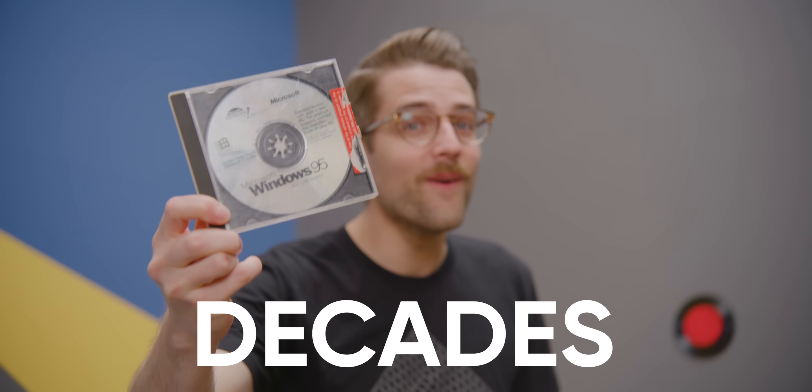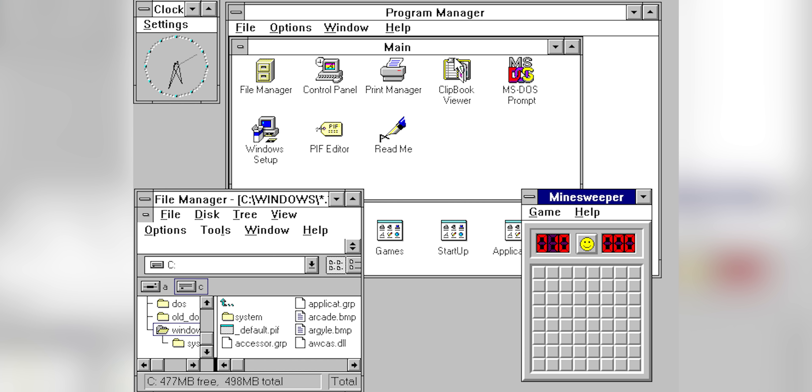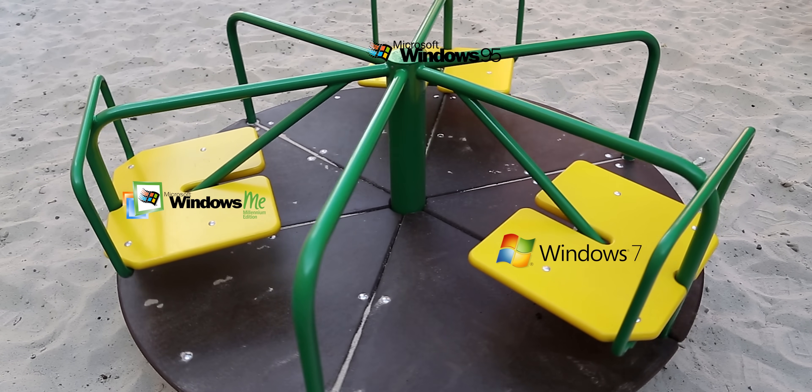Windows has been a part of our lives for decades now, whether we like it or not. Since we left humble Windows 3.1 behind, we've been on a constant cycle of good and bad releases of Windows.